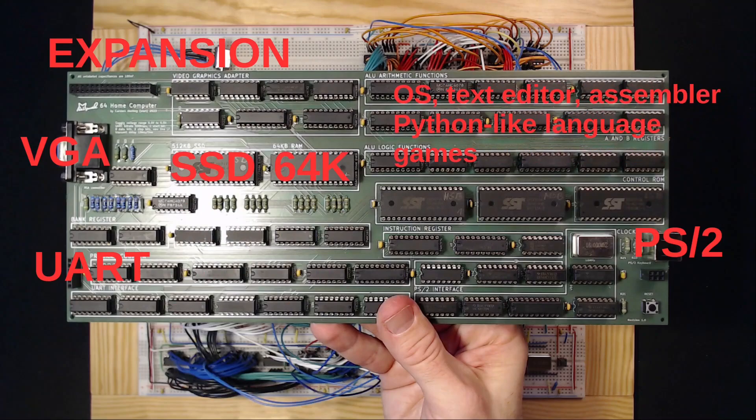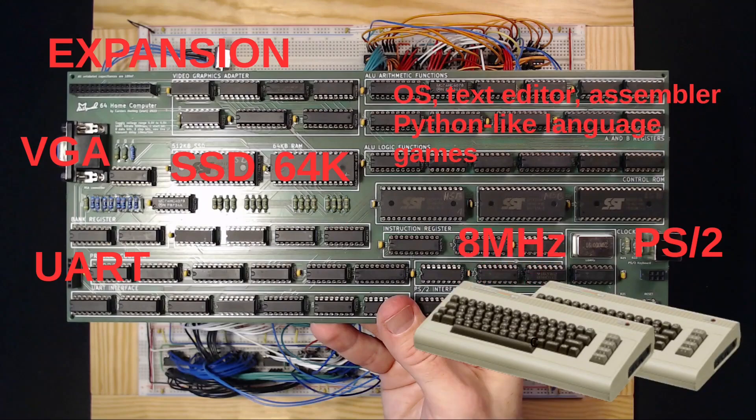It also features a native software environment with an OS, text editor, assembler, Python-like language, and games. And it packs double the processing power of a Commodore 64 or VIC-20. Let's enter the Minimal 64 home computer project.